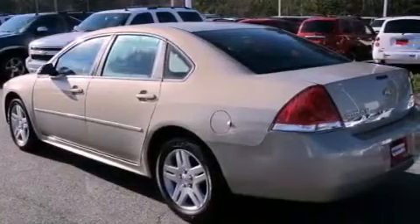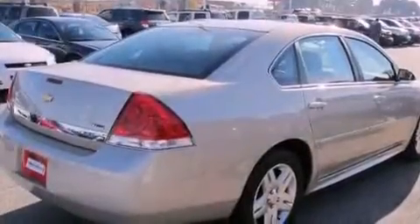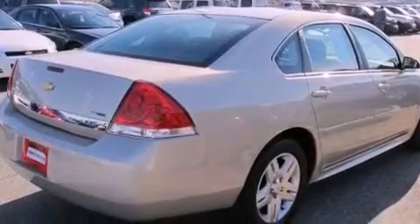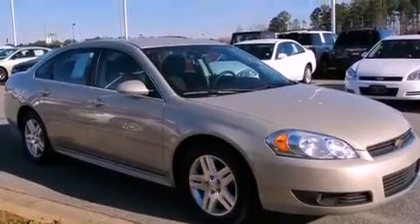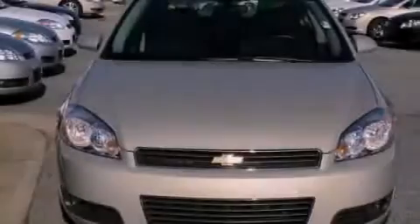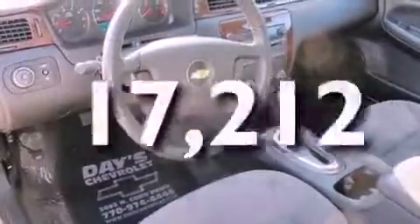Features include aluminum wheels, a low-tire pressure indicator, traction control and stability control systems, a CD player, a leather-wrapped steering wheel, an engine immobilizer theft deterrent system, an illuminated driver's side vanity mirror, an anti-lock braking system, a power driver's seat, and this vehicle has fewer than 18,000 miles on the odometer.